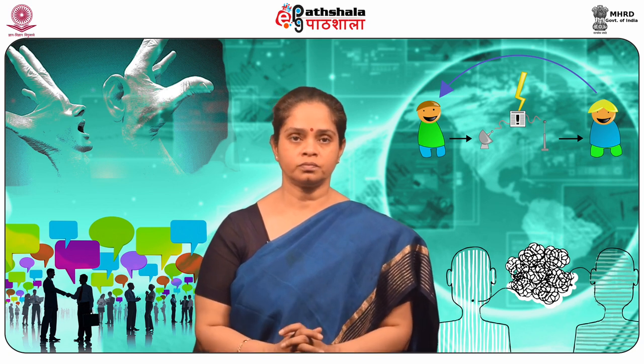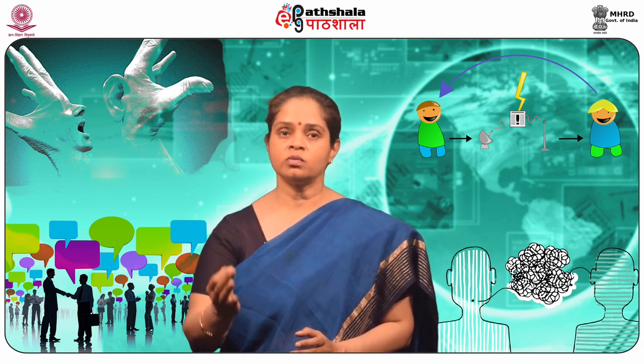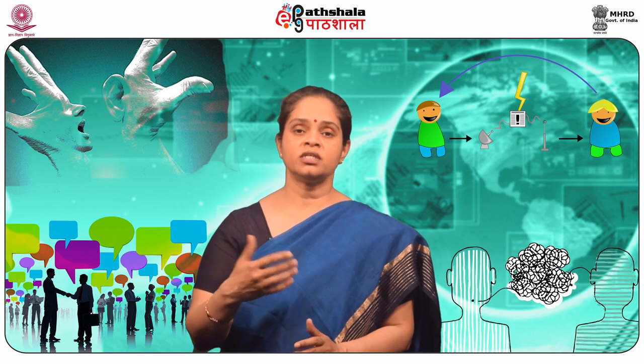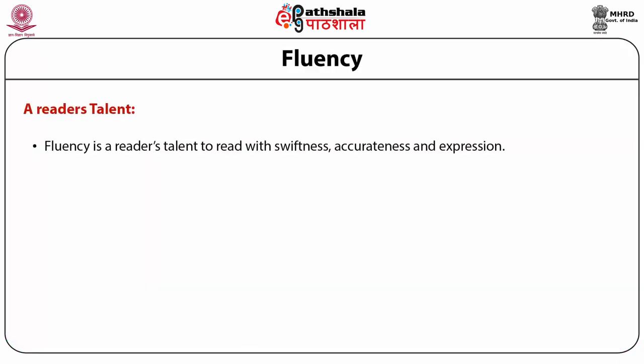Let's take up fluency now. Fluency is the ability to read accurately, quickly, and articulate with expression. According to the National Reading Panel, guided repeated oral reading significantly improves word recognition, reading fluency, and comprehension in students of all ages. Fluency is a reader's talent to read with swiftness, accurateness, and expression — it requires a reader to merge and use several reading skills at the same time. While fluency is most often considered through oral readings, good readers also exhibit this skill when reading silently, as they hear the sound of characters and even speak with expression.